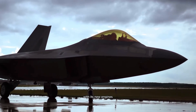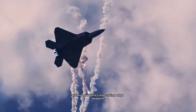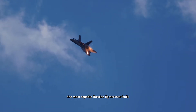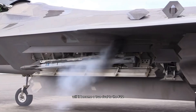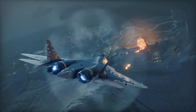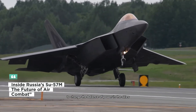With its new engines, improved stealth shaping, advanced avionics, and cutting-edge weapons, the Su-57M is without doubt the most capable Russian fighter ever built. But the question remains: will it become a true rival to the F-22, the F-35, and the J-20? Or will it remain a technological showcase, too limited in numbers to change the balance of power in the skies? Time will tell.